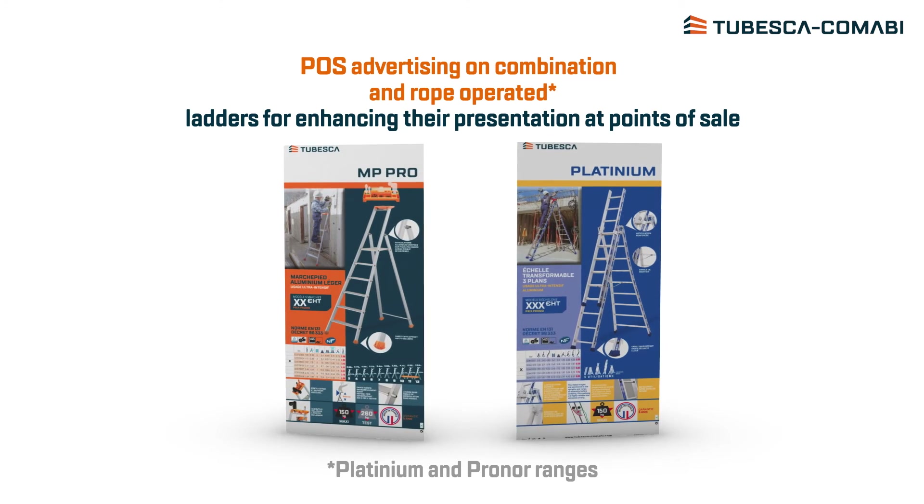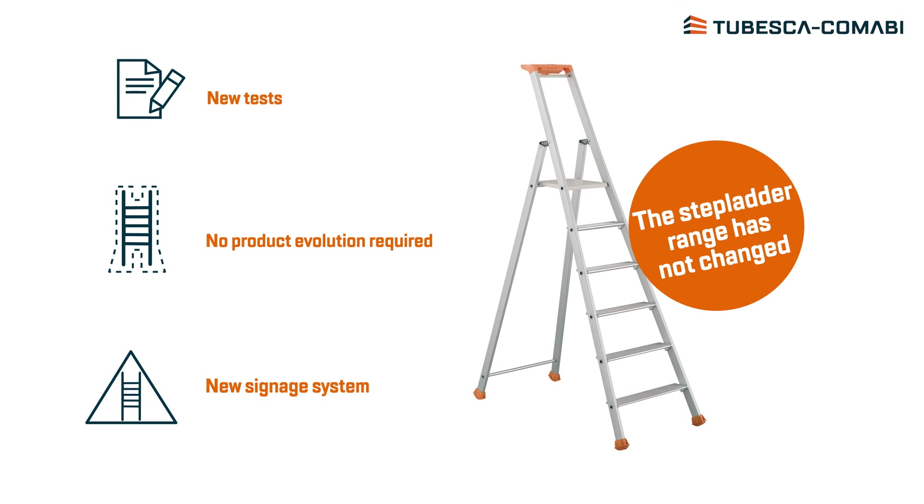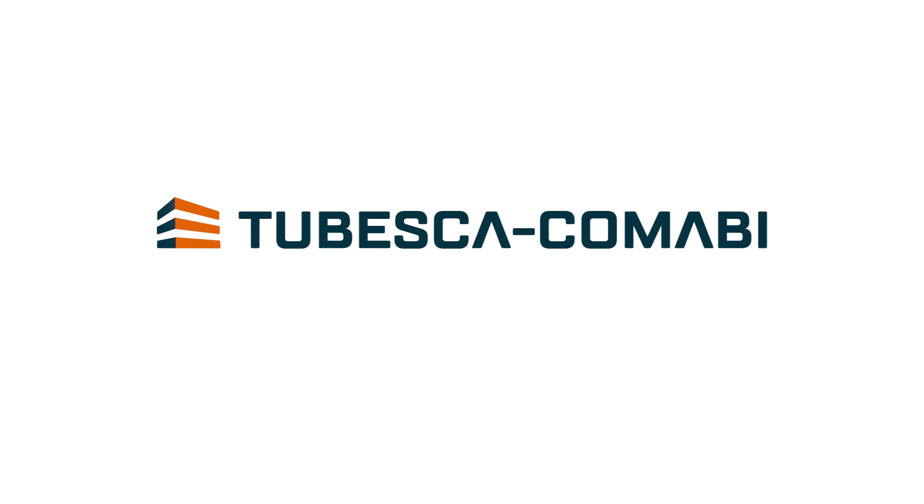The result of all these evolutions? Even more stability and optimized legibility for Tubesca Comabi products, making them even safer. It's a good job!